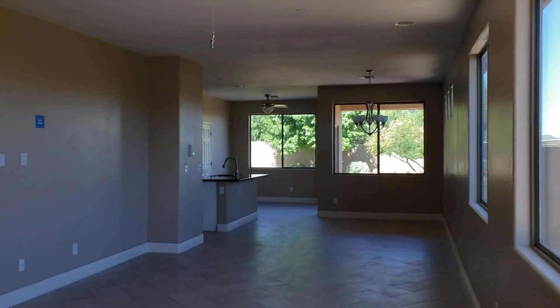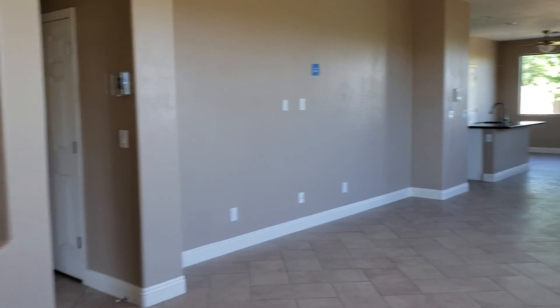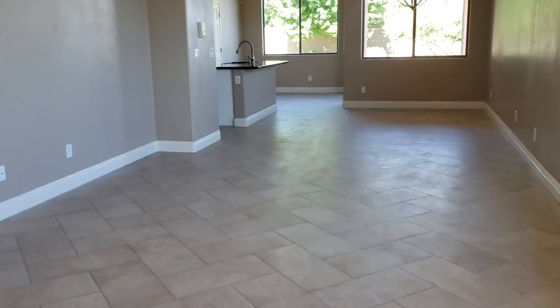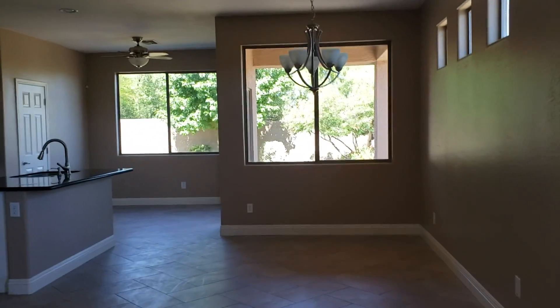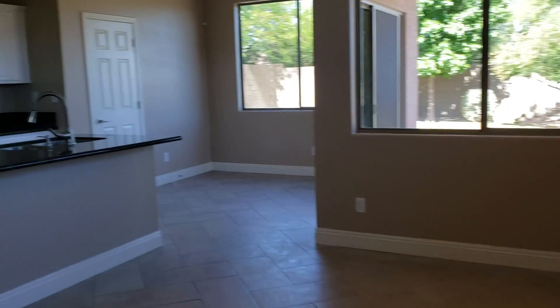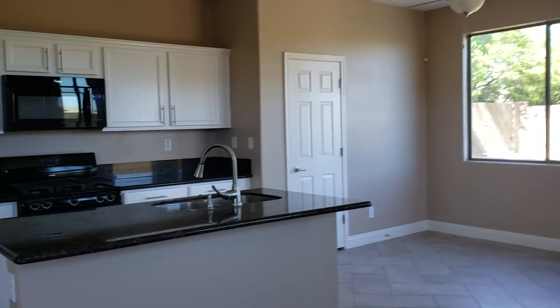When you walk in, this is what you see — nice tile floors and natural light. It's a living room, then a formal dining area, and then the eat-in kitchen.